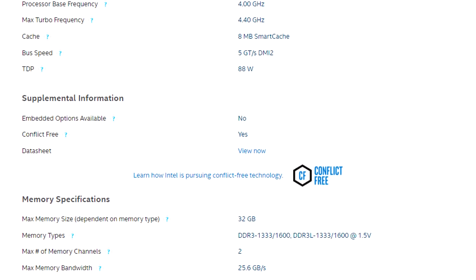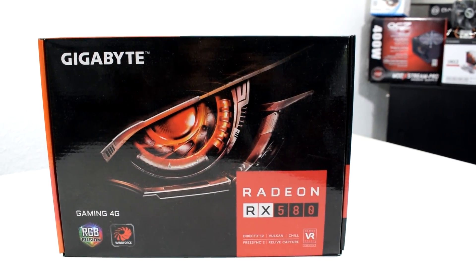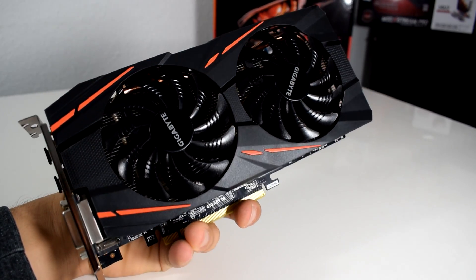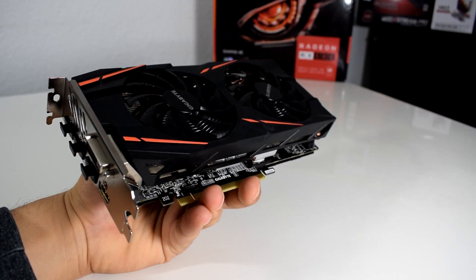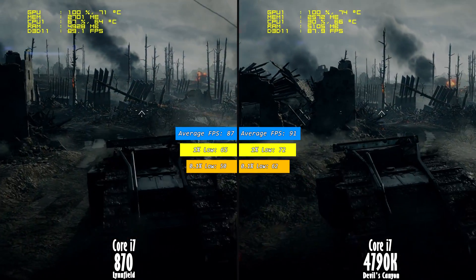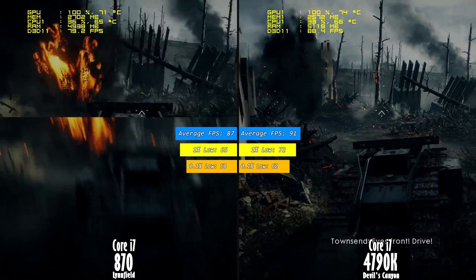More information about them you can find at Intel's official website. For this comparison, I paired the Radeon RX 580 4 GB version from Gigabyte and 16 GB of RAM for both setups. I also overclocked the i7 870 at 4 GHz to make things more interesting. Now it's time to move on with our test and check their gaming performance difference benchmarking 9 different games.